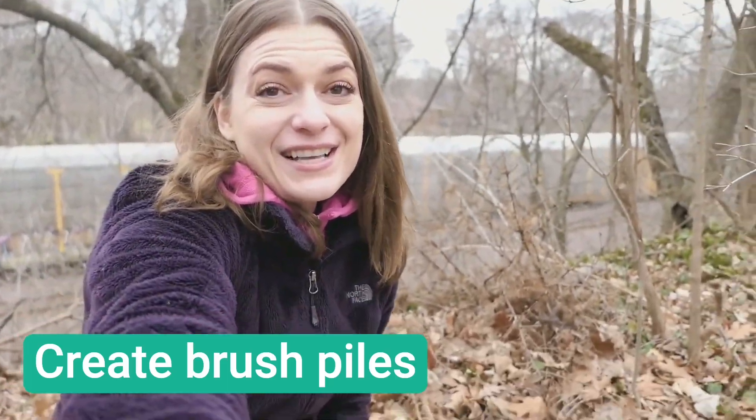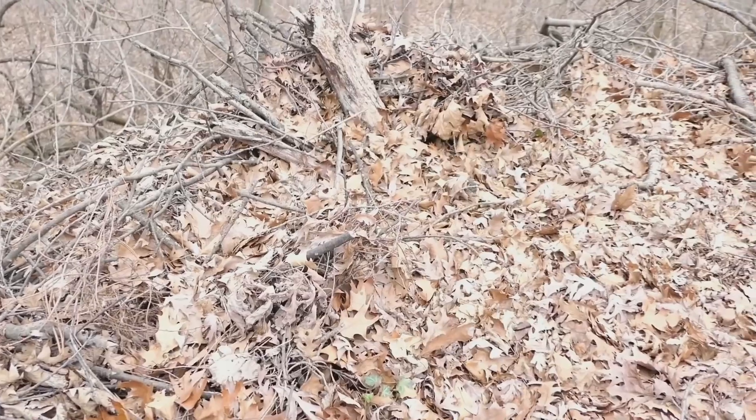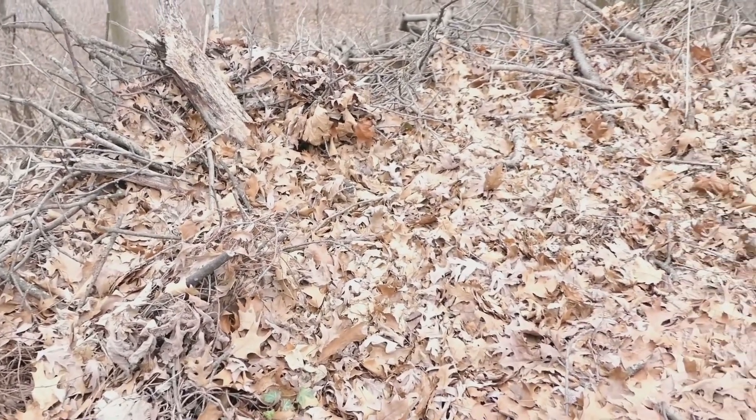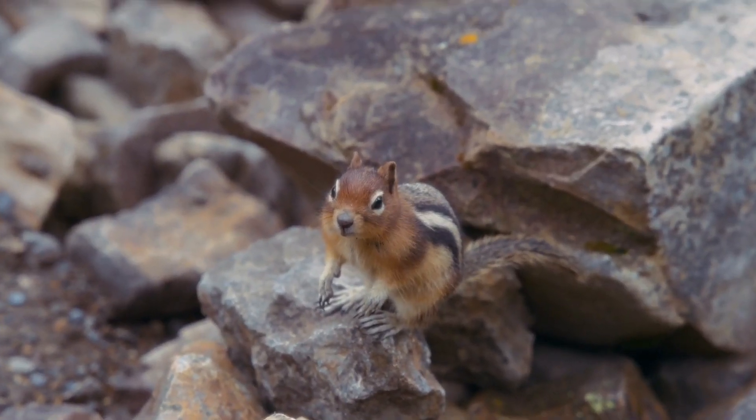Whenever I clean up sticks, I put them in brush piles. Here you can see my old Christmas tree — animals like chipmunks love this. Rock piles or walls can provide homes for animals like chipmunks and even bees.